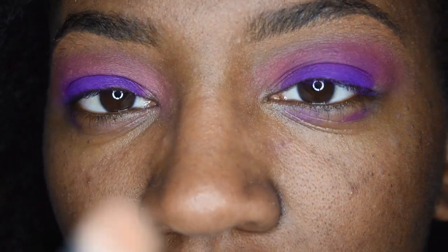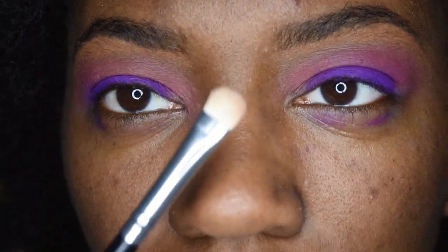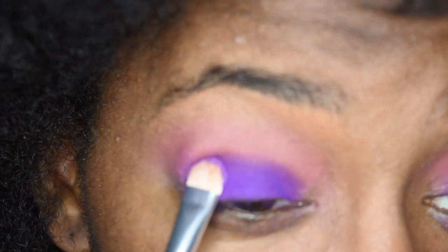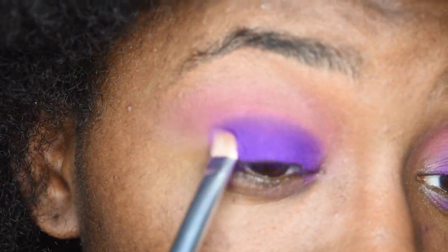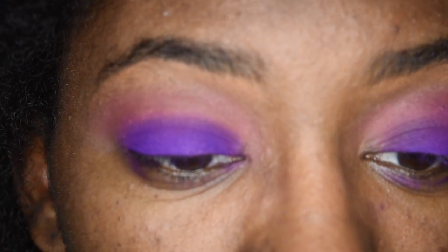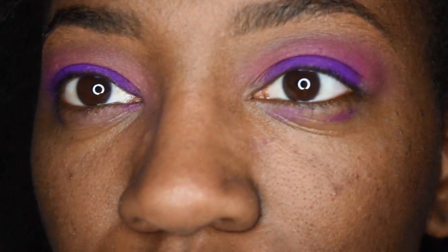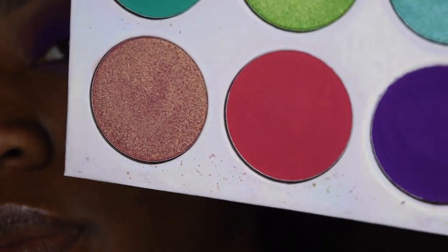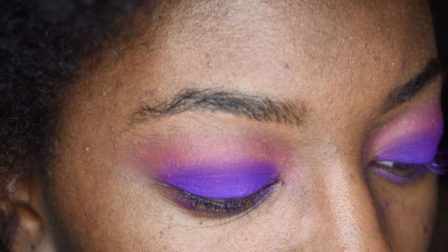I'm going to take this Morphe flat brush and go back in with that purple and just tap off the excess — this is so pigmented. I'm going to pat it on with the brush because your finger is a good way to apply a base, but it's good to go in with a brush and pack it on more just to intensify it. You see the difference with the brush versus without.